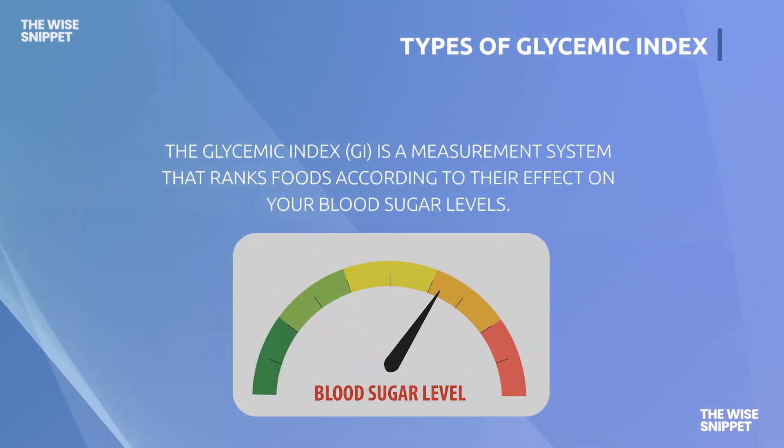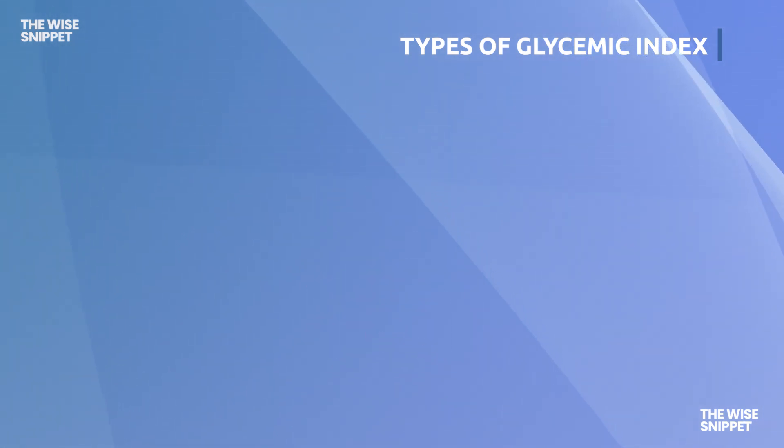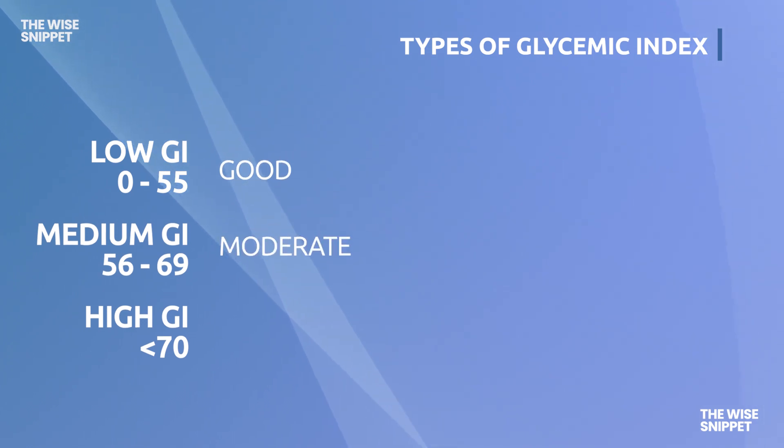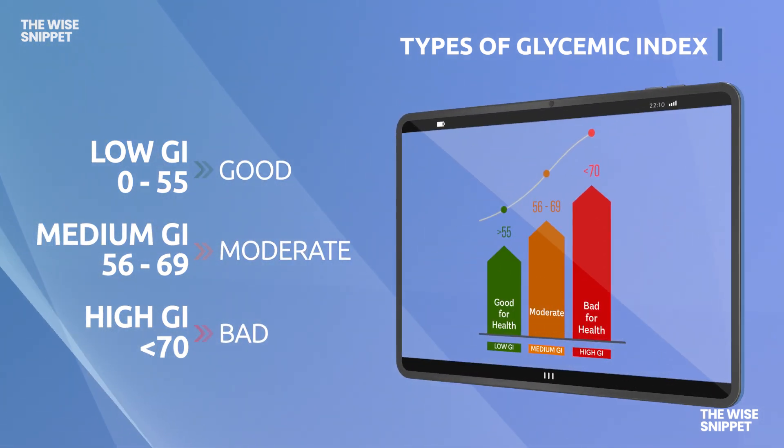The Glycemic Index is a measurement system that ranks foods according to their effect on your blood sugar levels. Foods are classified as low, medium, or high glycemic foods and are ranked on a scale of 0 to 100. The lower the GI of a specific food, the smaller its impact on your blood sugar levels.